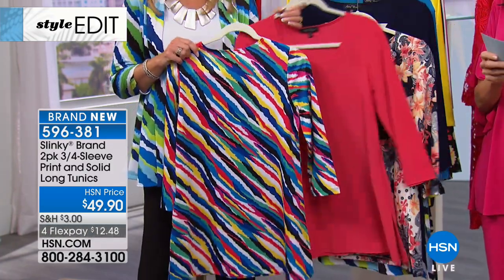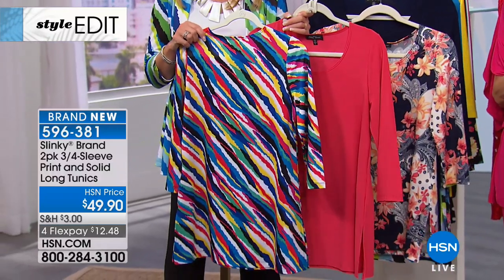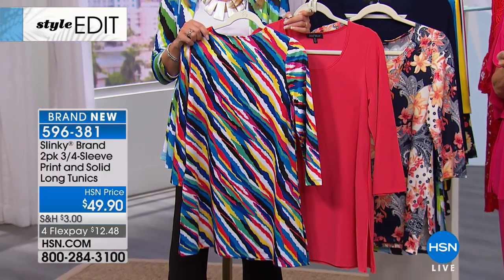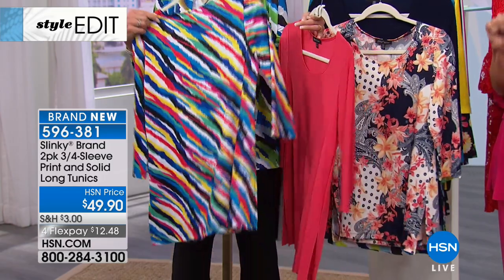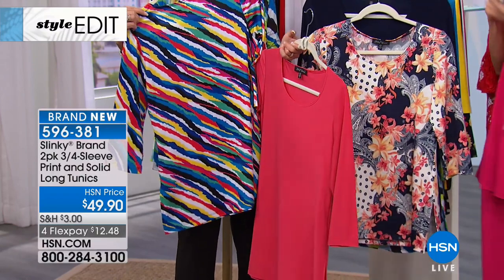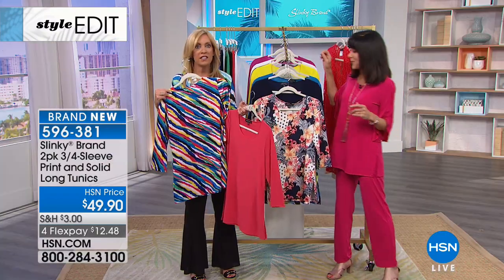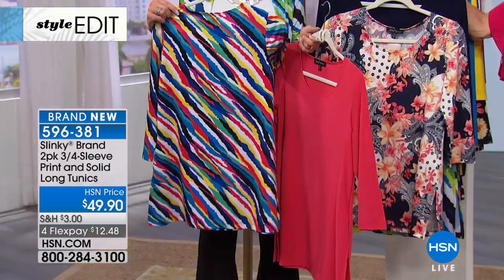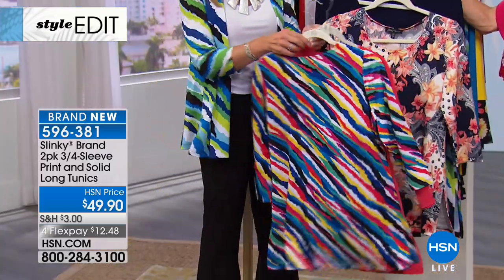30.5 inches in a medium to 33.5 inches in your 3X. You're 95% polyester, five spandex — a phenomenal value today at $49.90. Long, great. These aren't the 27.5 — 30.5 inches. So these are the tunics you want with your leggings, your skinny jeans. You want that extra coverage. Look how beautiful these are.